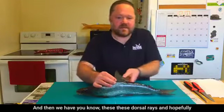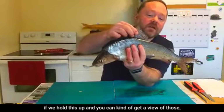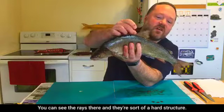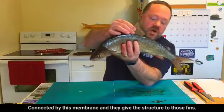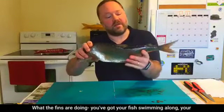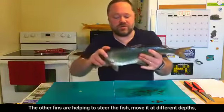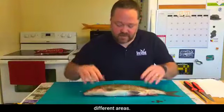You can see the fin rays — hard structures connected by a membrane that give structure to the fins. The fins serve different roles: the caudal fin provides the thrust that moves the fish through the water, while the other fins help to steer the fish and move it to different depths and areas.